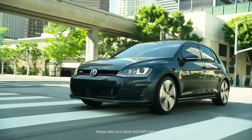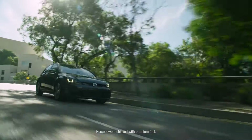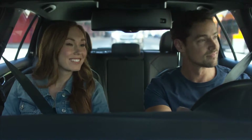With a performance-packed 2.0T engine, the GTI knows how to bring on the heat with 210 horsepower and 258 pound-feet of torque — standard. Throw in an Audubon-tuned suspension and XDS Plus cross differential and you have a vehicle that knows how to go.